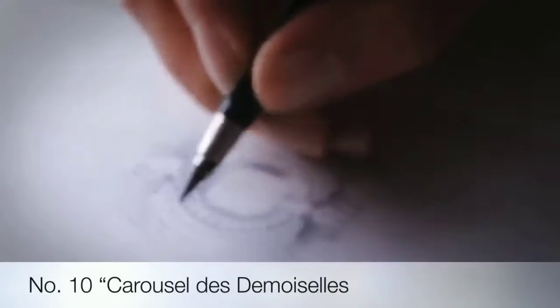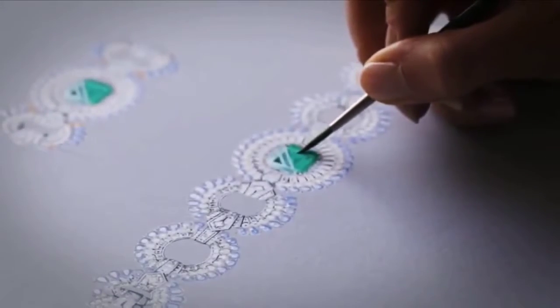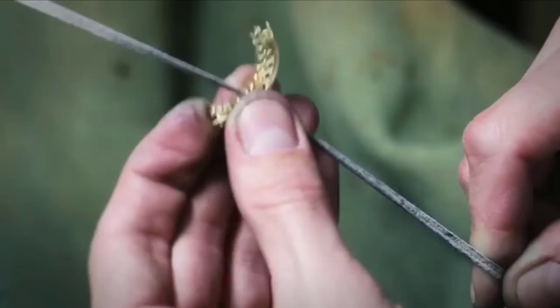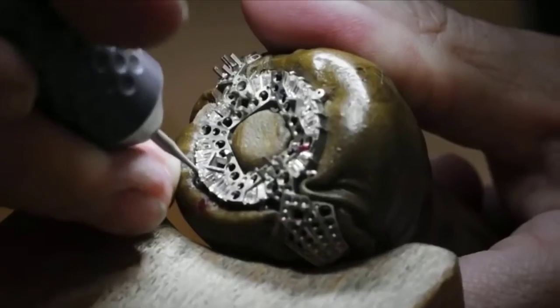Tenth on the list is this beautiful and magnificent Carousel des Demoiselles, a product of such astonishing beauty crafted in the house of Van Cleef and Arpels. This bracelet took 1,500 hours to complete.